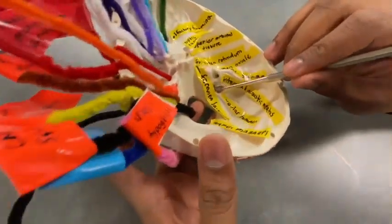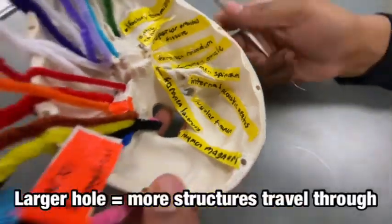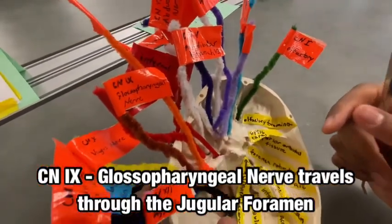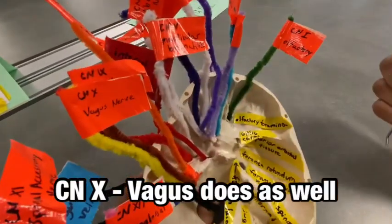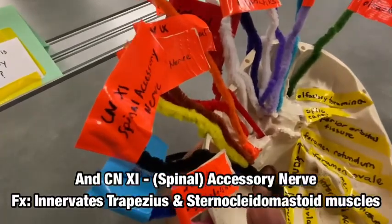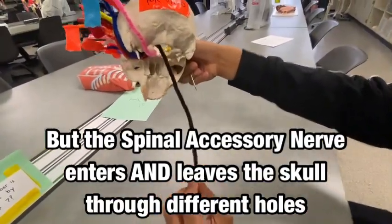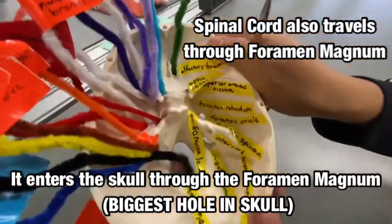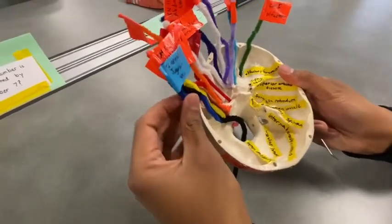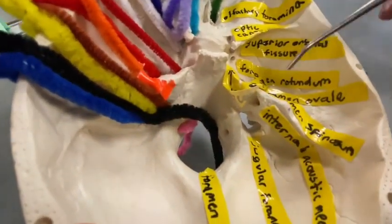Down below we have our jugular foramen. This is a large foramen, so we can guess that a lot of things pass through it. We have cranial nerve 9, the glossopharyngeal nerve; cranial nerve 10, the vagus nerve; and cranial nerve 11, the spinal accessory nerve. The key thing to note about the spinal accessory nerve is that it actually passes through the foramen magnum first, then loops around to travel through the jugular foramen. We also have the internal jugular vein passing through this foramen — not just nerves.